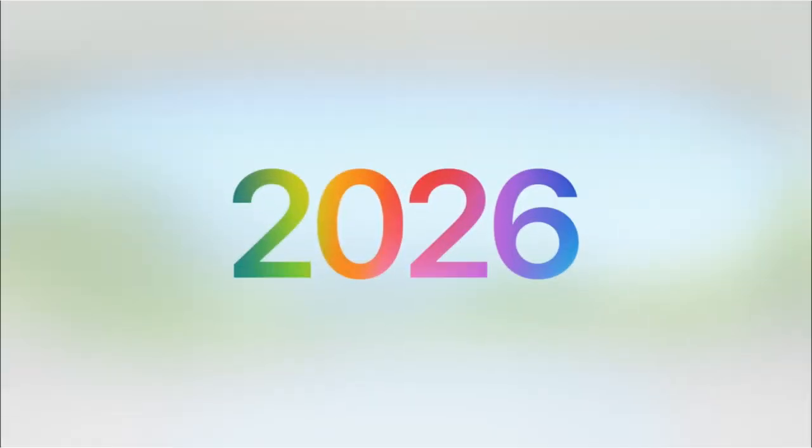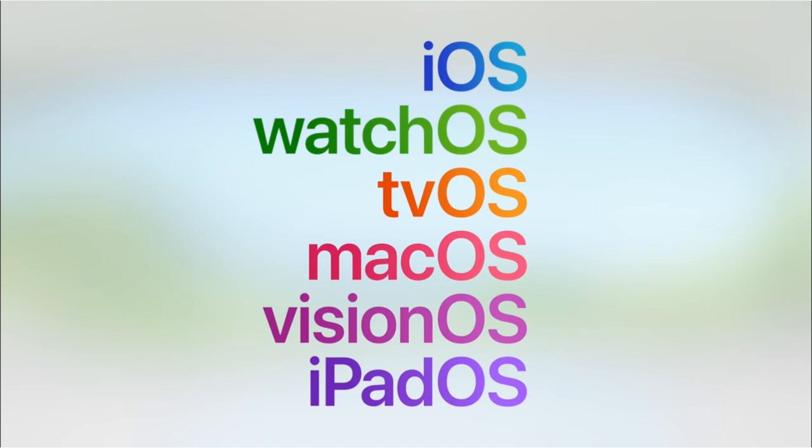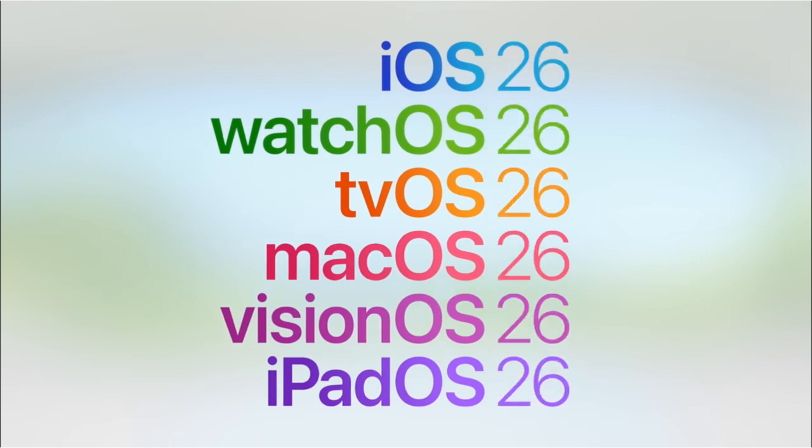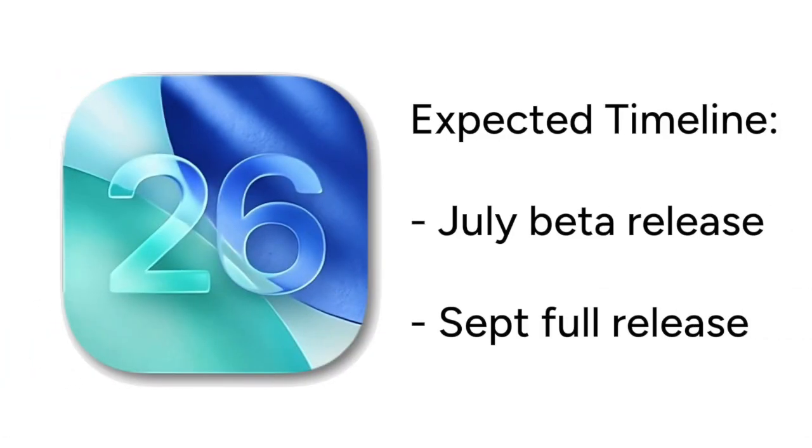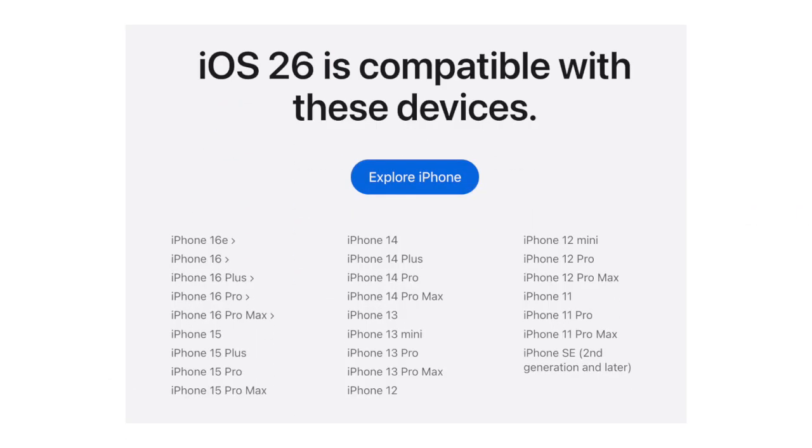One big update is that Apple now plans to number iOS versions according to year, so this new upcoming version of iOS will be called iOS 26. Apple is using this naming convention across all of their software moving forward, so you'll be using version 26 across all your Apple devices. iOS 26 is expected to release in beta this summer, with the full public release coming in September alongside the release of the next generation of iPhones. iPhone 11 and newer will be able to update to iOS 26.